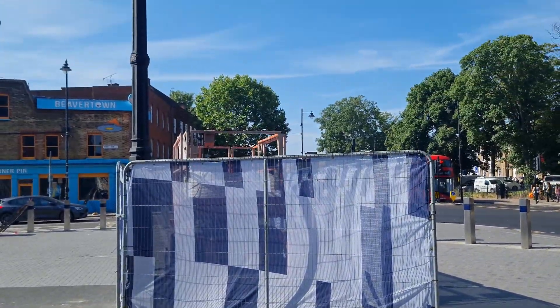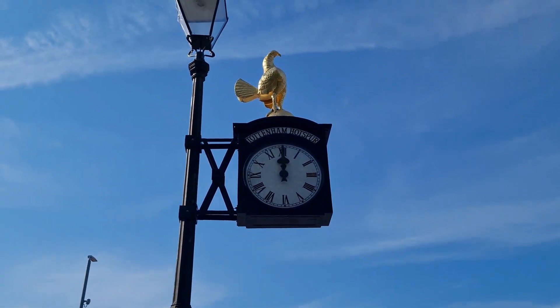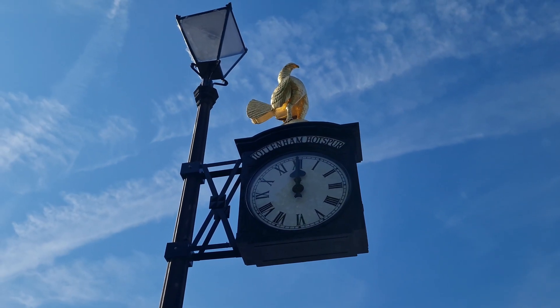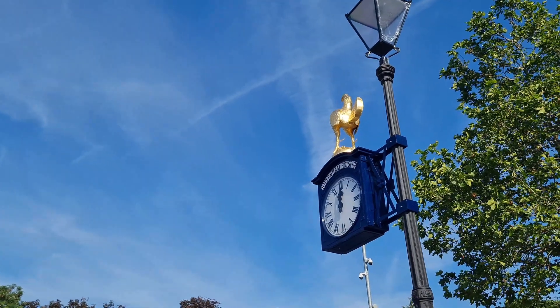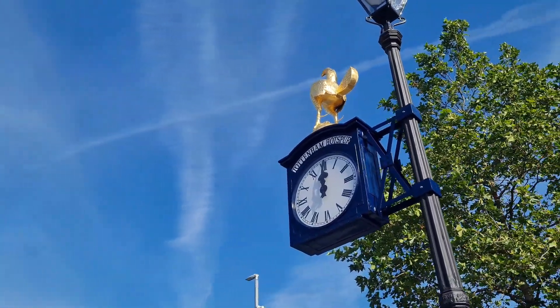Welcome back to the channel, hope you're all keeping well. On this very bright and sunny day, I am here at the Tottenham Hotspur Stadium. A historic Tottenham Hotspur clock, which sat outside White Hart Lane between 1934 and 2007, has been reinstated on the Tottenham High Road.